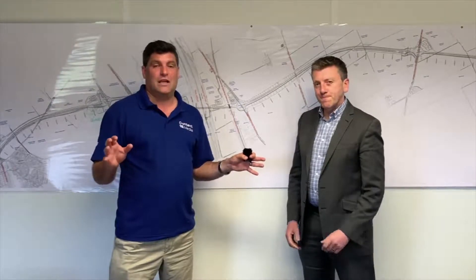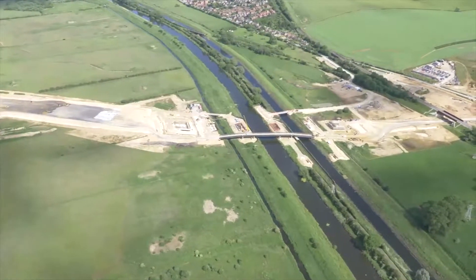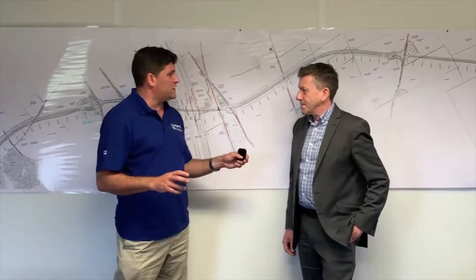We're here today at Lincoln Bypass with Galliford Try. Stephen is the project manager for the project. This is quite a significant earthmoving project with a lot of challenges. Give me a brief overview about the project itself.